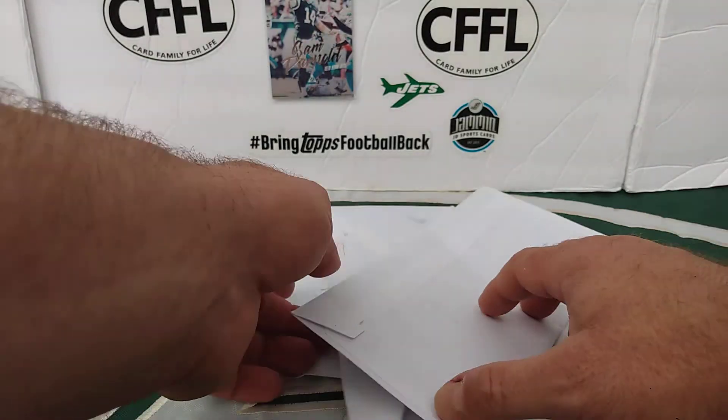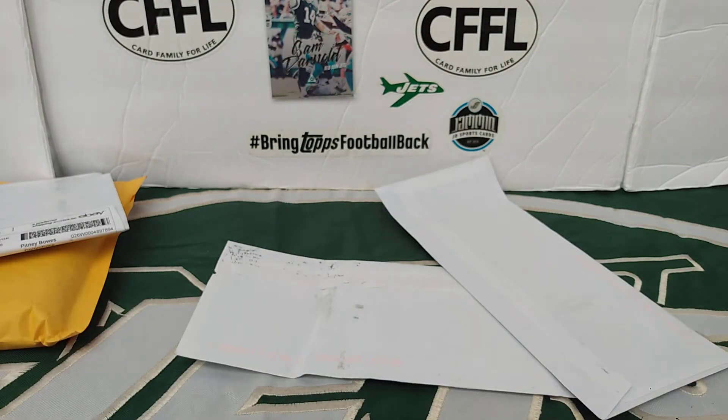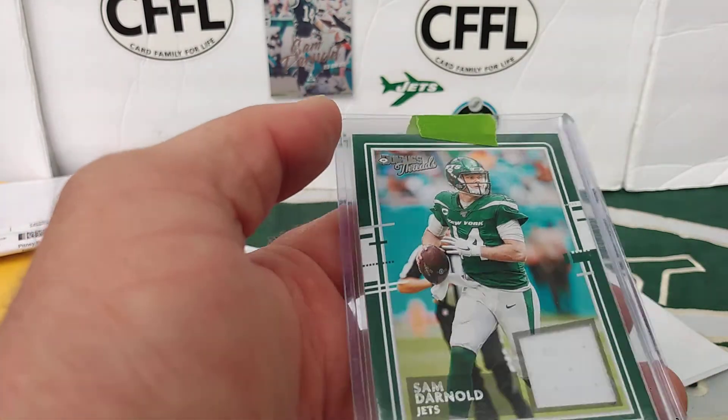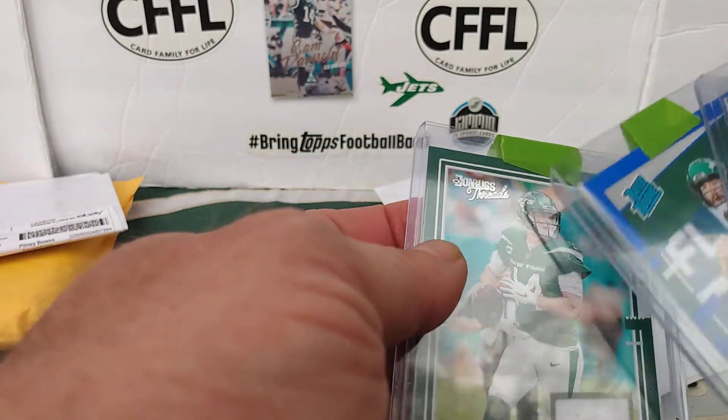This is going to be the last package I open. This one got a little bit opened. As long as the cards are fine. This was a Twitter purchase, pretty cheap too — I think like six shipped. James Morgan The Rookies, James Morgan Blue Press Proof, and the Sam Darnold Dunruss Threads. From Dunruss. I do have the blue foil one coming.